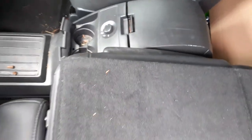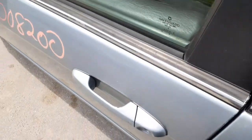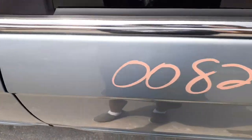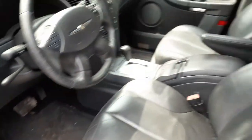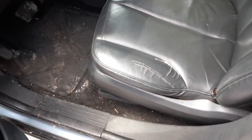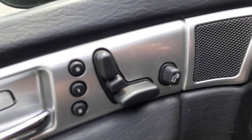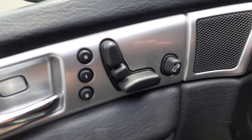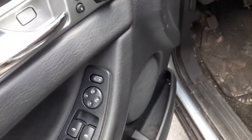Lot of window switches. Left and right side seats — gray leather, power. Left side with the memory. Power pedals, as you see. There's your window switches, all there, all good.